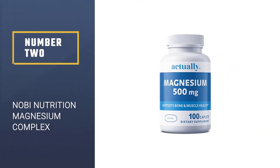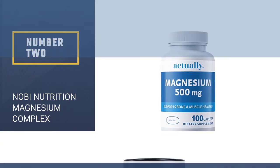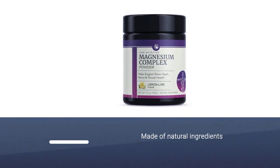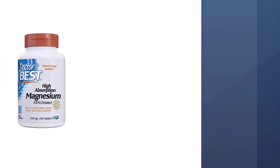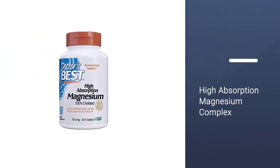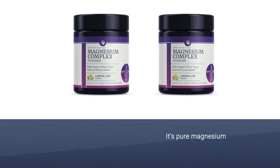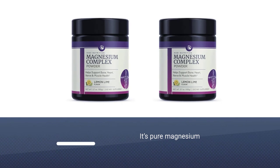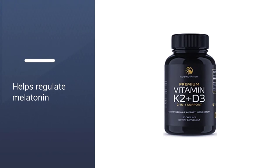Number 2: Nobi Nutrition High Absorption Magnesium Complex. This Nobi supplement is great for all of these reasons. It's pure magnesium, which is a naturally occurring mineral that has been shown to decrease in our bodies as we age. While magnesium isn't a sleep aid, it has been shown to promote calmness in older adults, and it helps regulate melatonin.